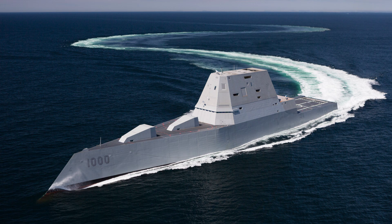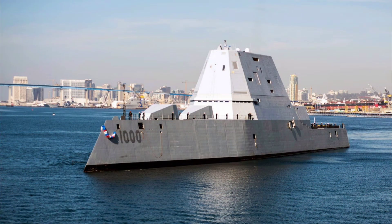The class, including sisters USS Michael Monsoor DDG-1001 and USS Lyndon B. Johnson DDG-1002, is being prepared for basing in Hawaii by mid-2028, with ongoing work on the third ship already underway.